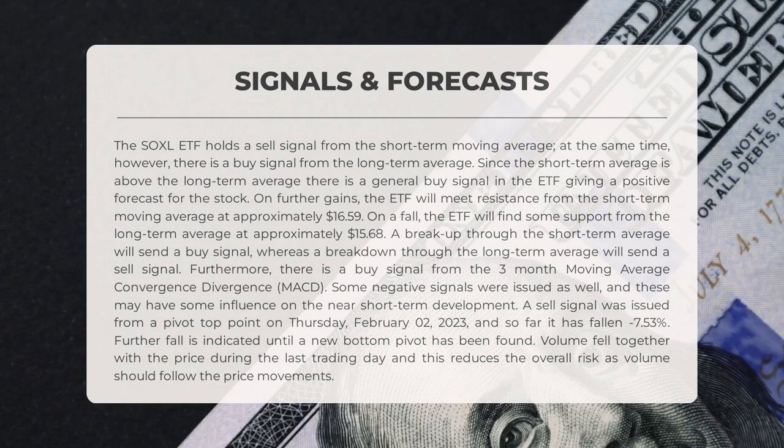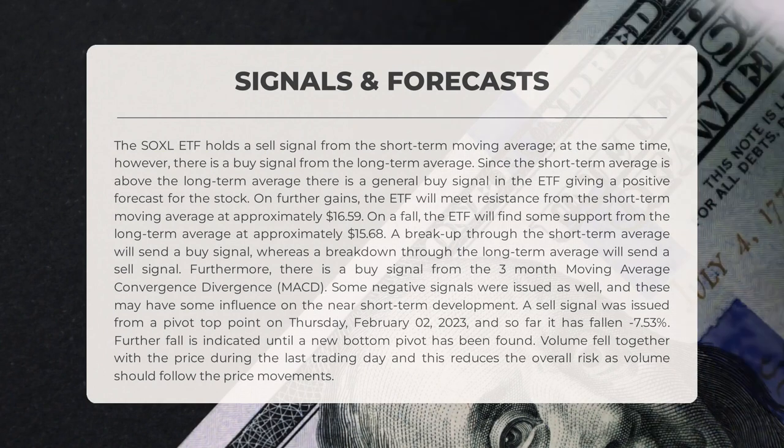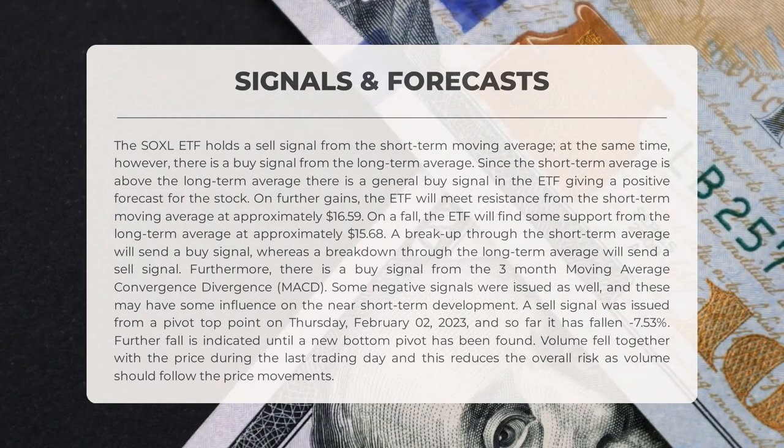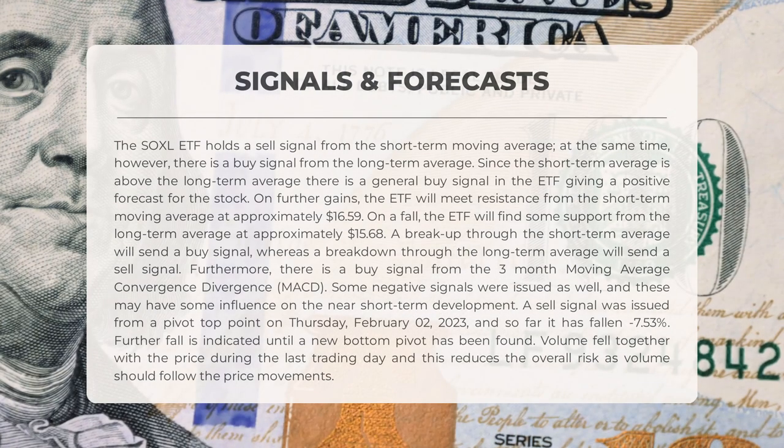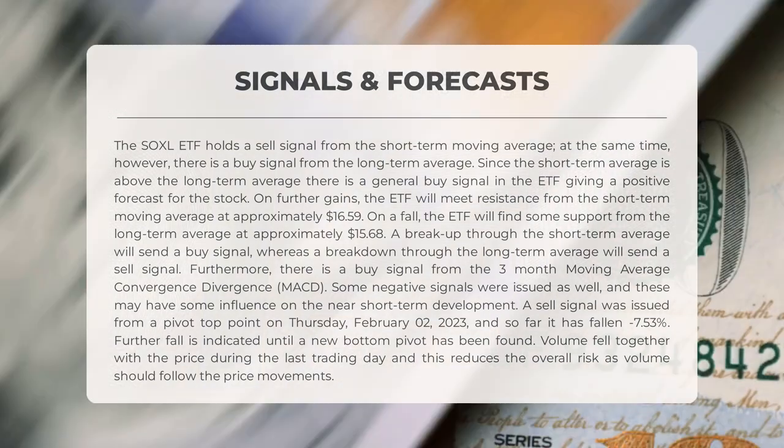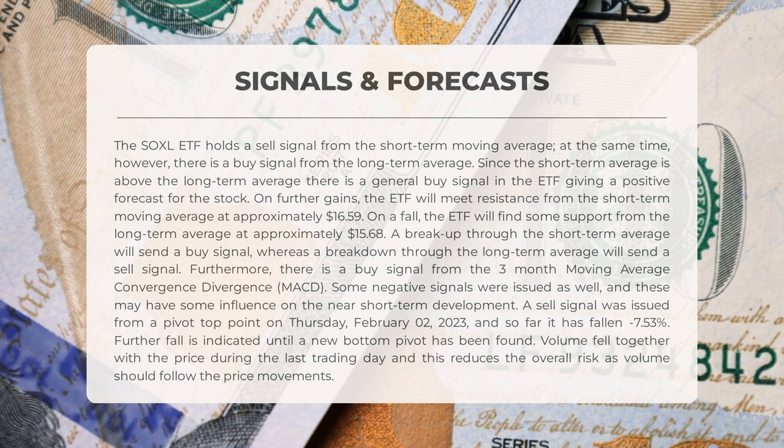The SOXL ETF holds a sell signal from the short-term moving average. At the same time, however, there is a buy signal from the long-term average. Since the short-term average is above the long-term average, there is a general buy signal giving a positive forecast for further gains. The ETF will meet resistance from the short-term moving average at approximately $16.59, and on a fall will find support from the long-term average at approximately $15.68. A breakup through the short-term average sends a buy signal, while a breakdown through the long-term average sends a sell signal.